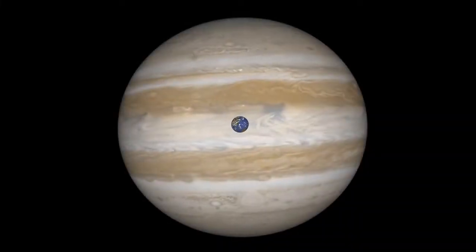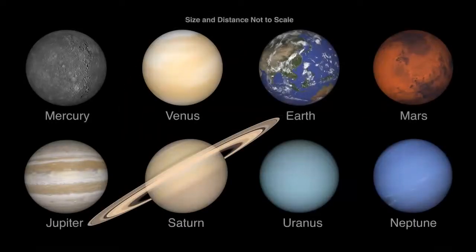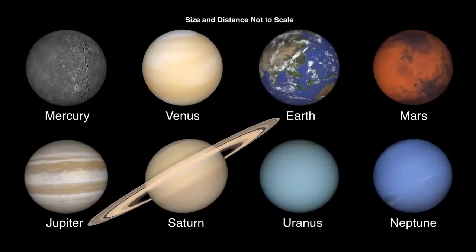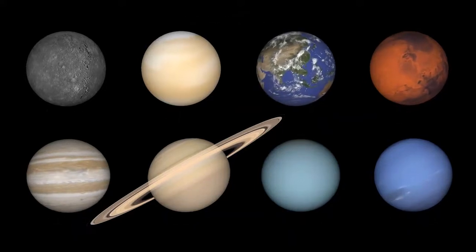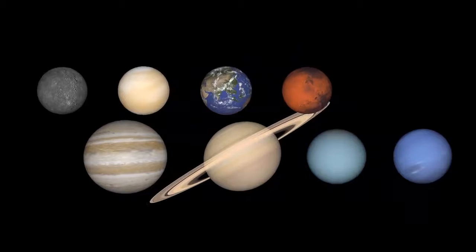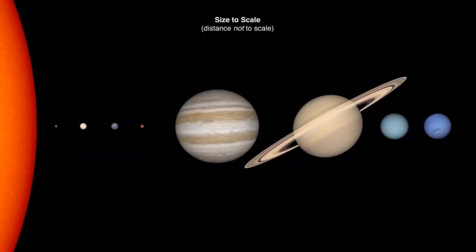Compared to some of the planets in our solar system, Earth is pretty small. We often see planets displayed as similar in size to make details on smaller planets easier to see. In reality, the size of planets compared to each other looks more like this. Even though this shows the sizes of planets accurately, they aren't that close together.